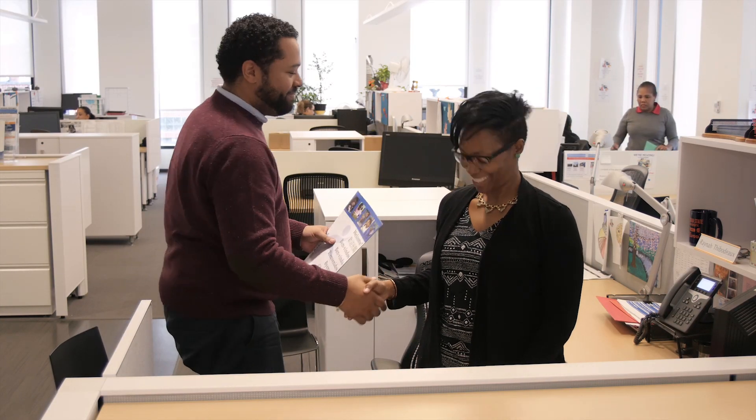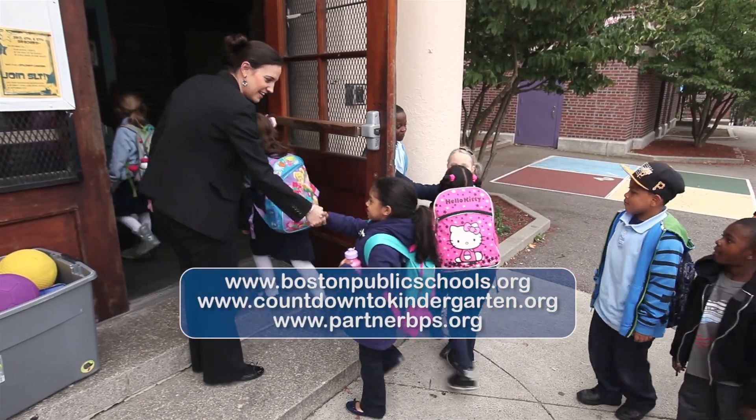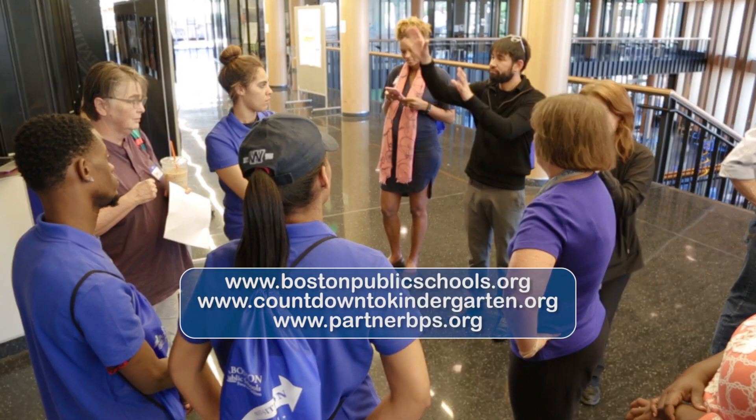You will be given a copy of all the registration paperwork along with information about when to expect a response from us. Your child is now officially registered in Boston Public Schools. For additional information, please visit our website www.BostonPublicSchools.org or call or visit one of our Welcome Centers.